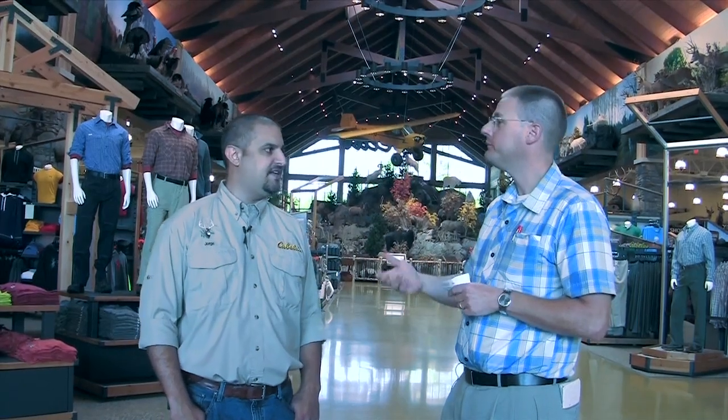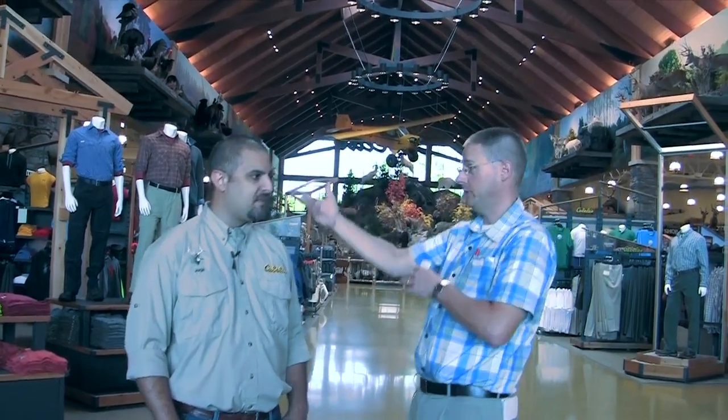I'm happy to give you guys a quick tour of how unique this Cabela's is. If you've been to any other Cabela's in the country, this is not being biased, but this is the best one. This is a very unique store, and I'll point out some of those little tidbits for you guys today. George, I'll let you take us on the tour if you want.